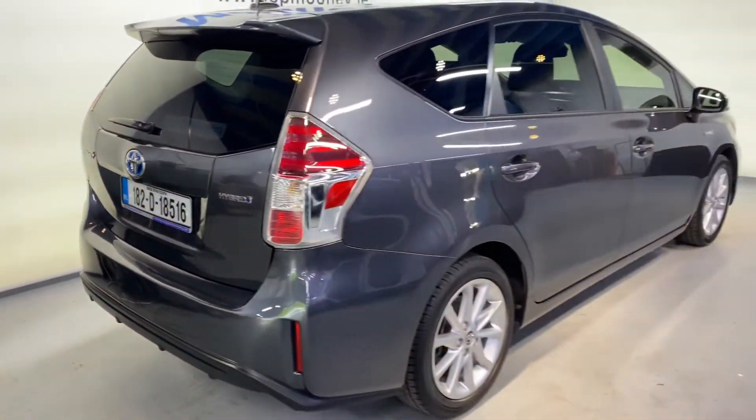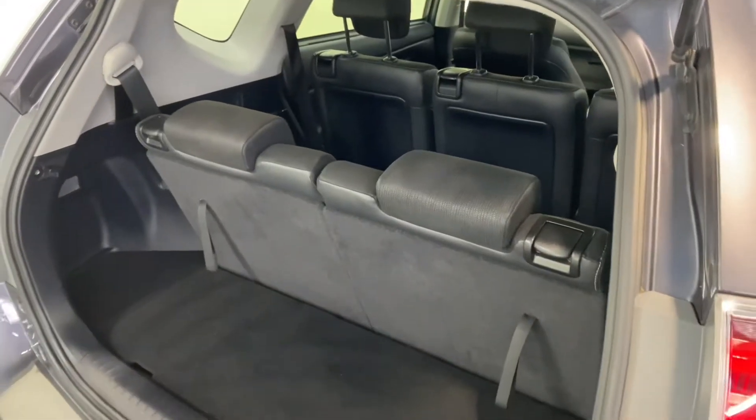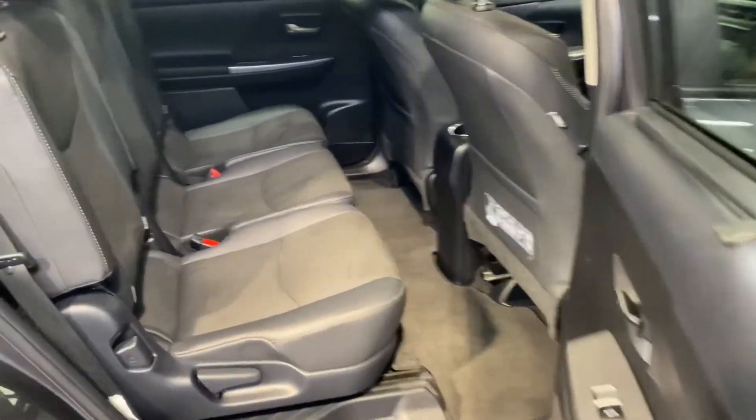It's the seven seater, comes very nicely specced with those 17 inch alloy wheels, big boot space in the back, and of course those two seats flip up to make it a seven seater.